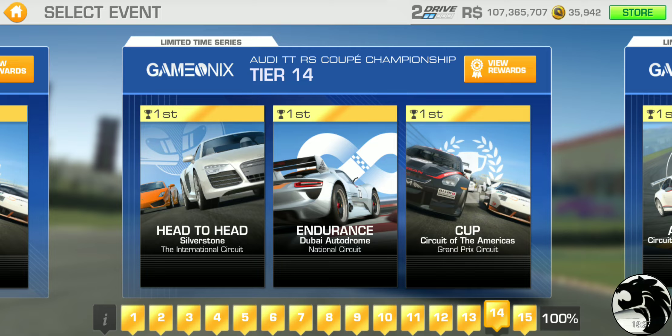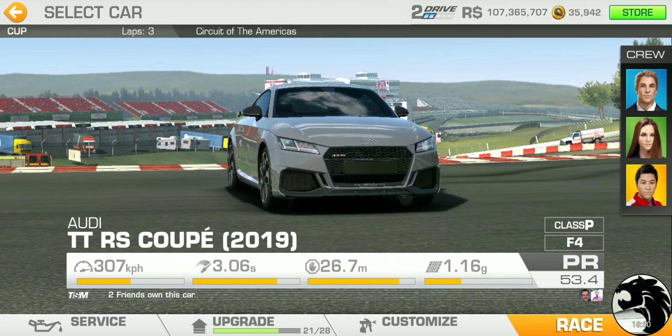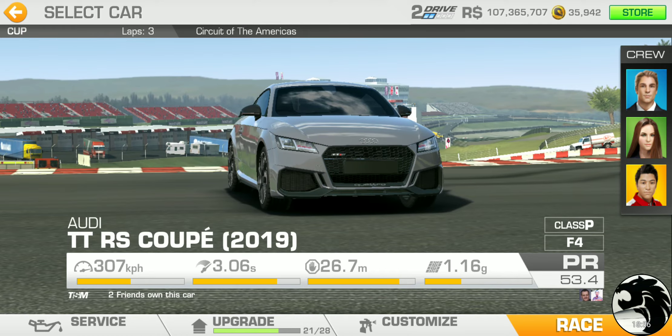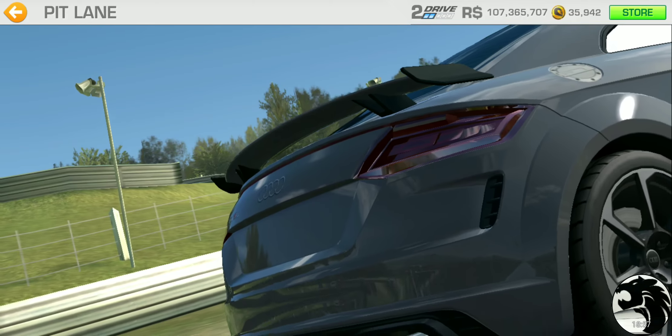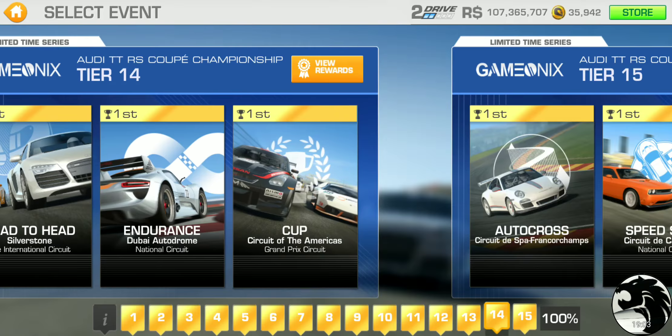Tier 14, the penultimate tier, has head-to-head at Silverstone International — single lap — endurance at Dubai National, and the cup at Circuit of the Americas Grand Prix circuit — three laps with a PR requirement of 52.6.